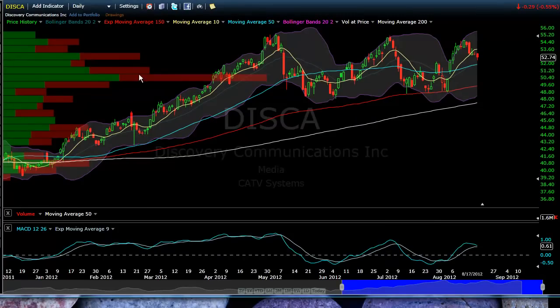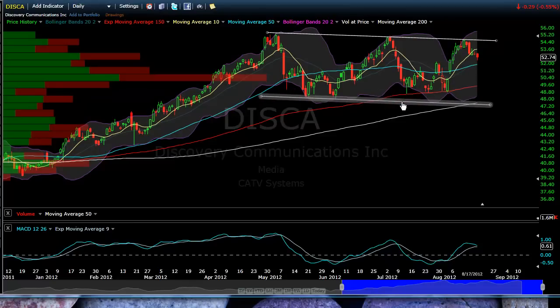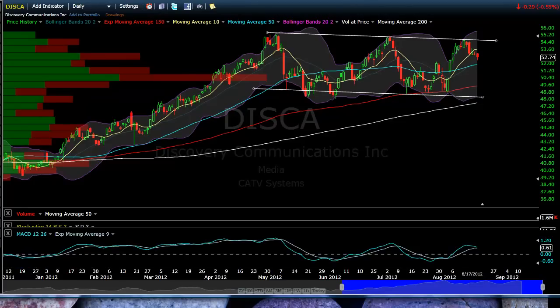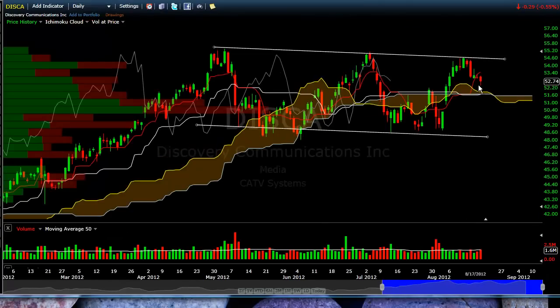Discovery is also in a range. These charts, by the way, are pointed out by RS Blades on StockTwits — he gets credit for the scans. But I like what I'm seeing here — it's a nice horizontal channel. We've got Stochastics and MACD rolling over. Looks pretty interesting. We'll see what happens when we get down to Kumo, so keep an eye on this one if the market gets weak.